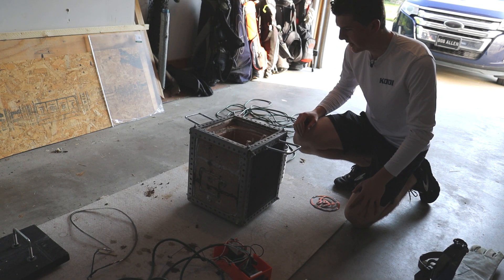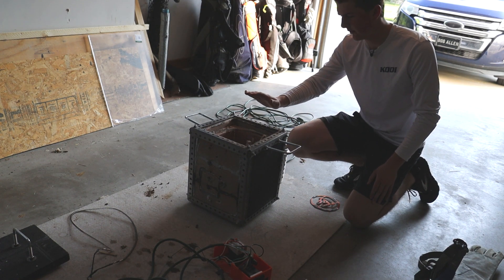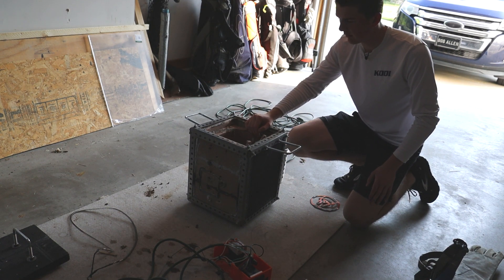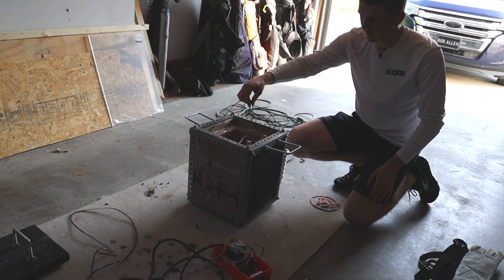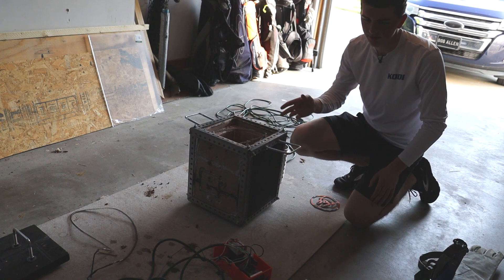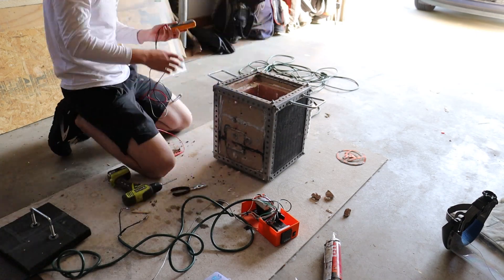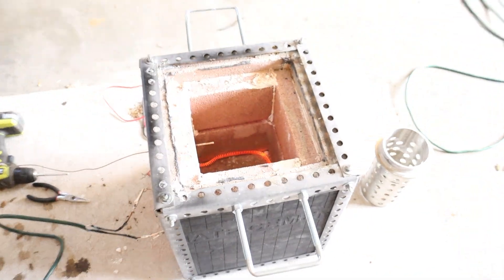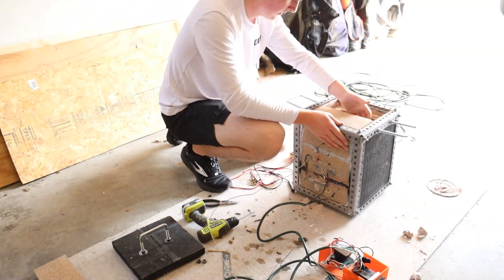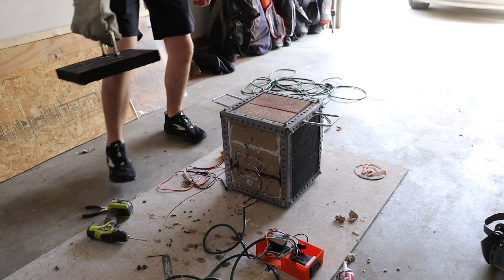We're on day two of kiln making and we're going to make a bunch of changes. It got up to 840 degrees Fahrenheit, likely because the coils were at the top, there's not enough insulation in the lid, and the resistance of the coils is just a little too high. We're going to move the coil down to the bottom, cut a little bit off of it, and also add some insulation to the top.